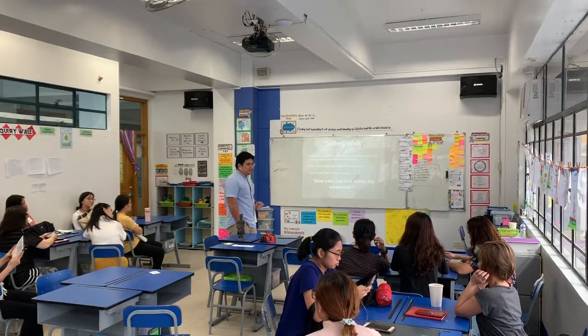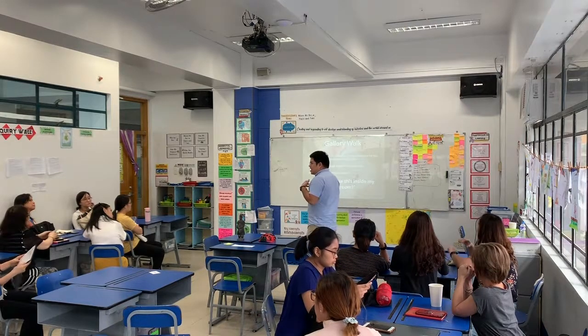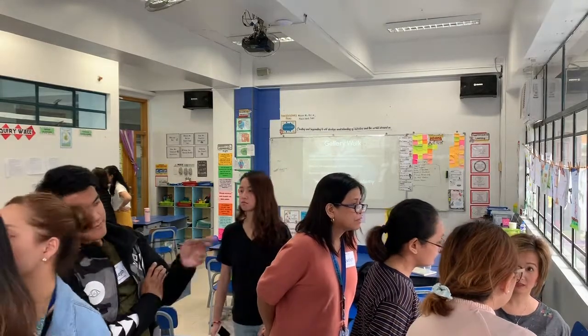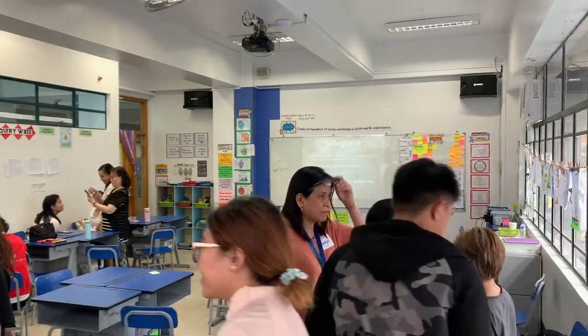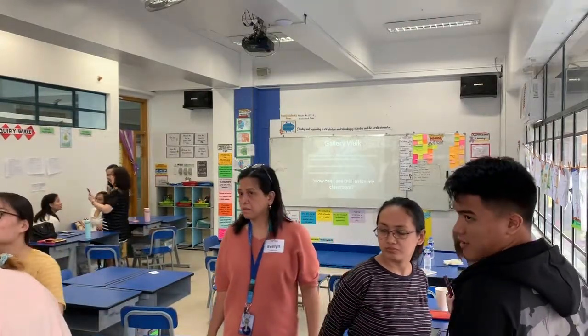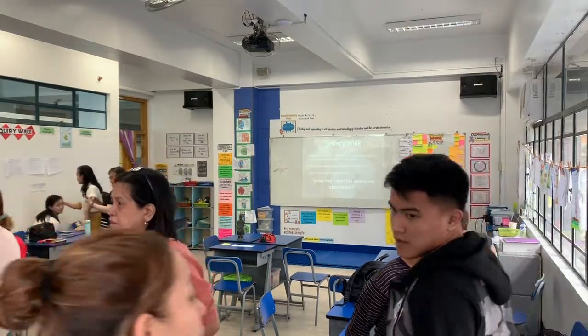If you have any questions, feel free to approach me and ask for clarification. For this one — question sorts — you have a series of questions, and you can sort them according to which you find most interesting and which is least interesting. To phrase it another way: questions worth inquiring versus questions that are Googleable.